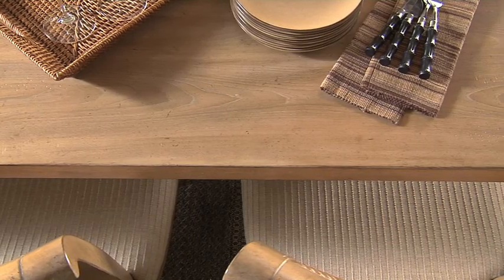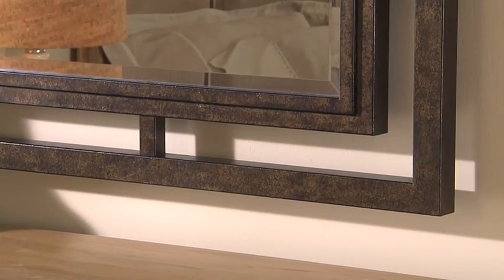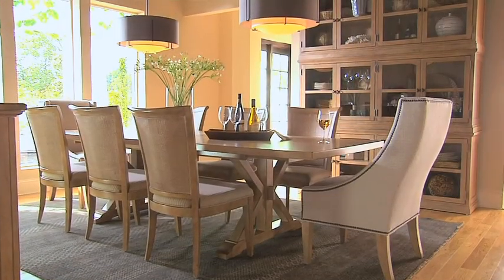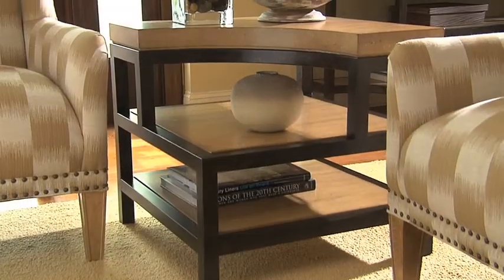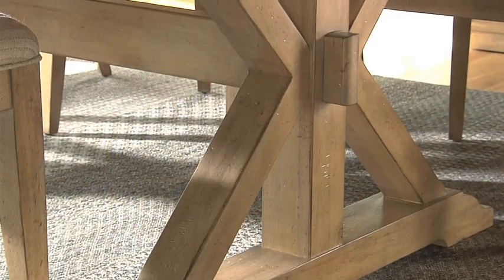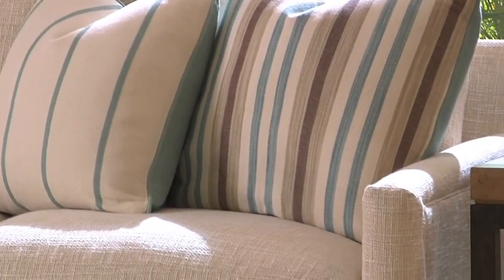Beautifully crafted from grey elm veneers with a relaxed Cambria finish and burnished metal accents, clean transitional design brings harmony to your home. With innovative styling, clean architectural lines, a blending of natural materials, and a color palette of soft, neutral tones.